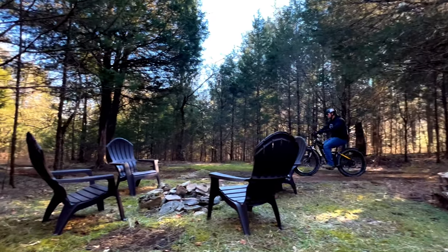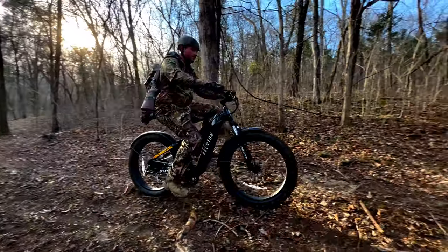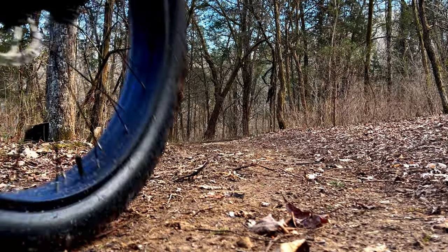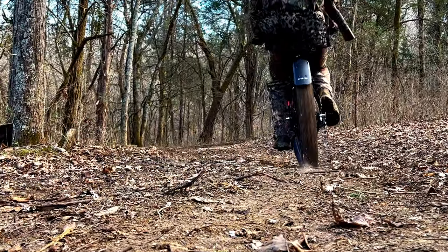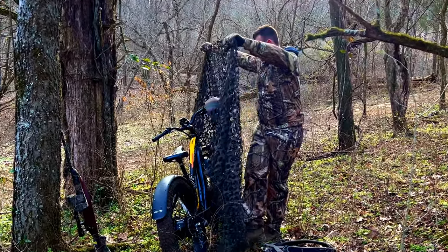E-bikes have been on our radar for a while, we just didn't know much about them or have any idea about the space. I've been getting a lot of questions over the last three or four years from guys that go hunting — they were looking to get an e-bike and wondering if I knew anything about it. I'm a big hunter, I love getting out there, but I really didn't know a lot about e-bikes. One of the best ways to get back into your stand in a remote area is on an e-bike.